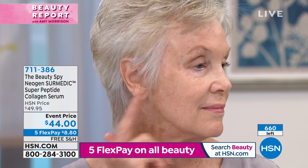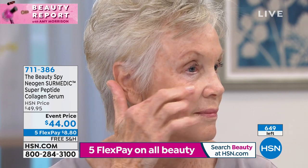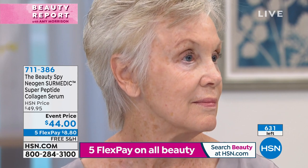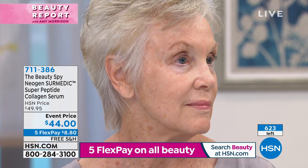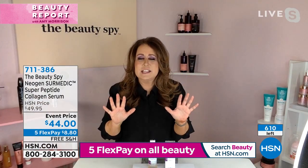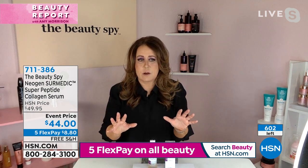Everyone says peptides, peptides — but what are peptides? They're beautiful amino acids, considered the gold standard in the industry. You're not getting one or two or three — you're getting 10 in this power-charged serum.